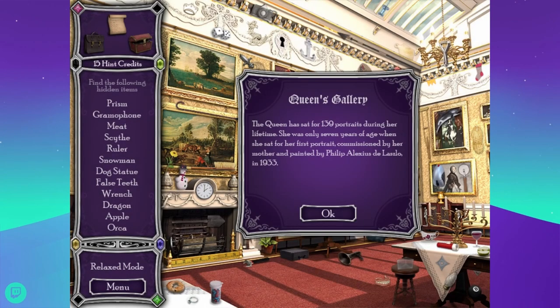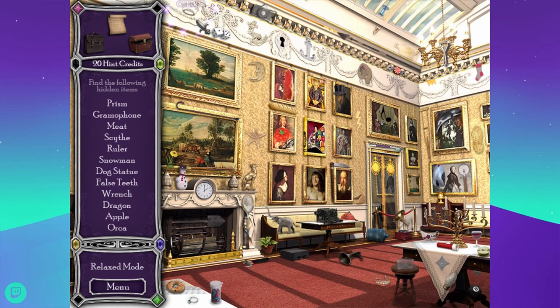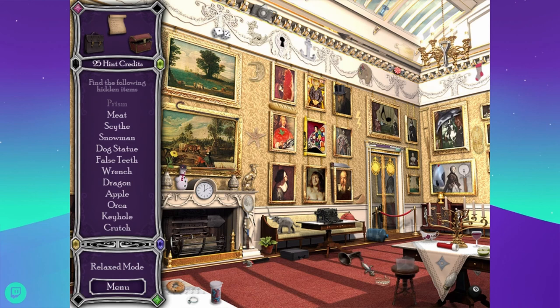The Queen has sat for 139 portraits during her lifetime. She was only seven years of age when she sat for her first portrait, commissioned by her mother and painted by Philip Alexius de László in 1933. Looking for prism, gramophone, meat, scythe, and a ruler — there's a ruler. Gramophone. Prisms are cool. A large heavy prism — it looks silvered on two sides. Meat is delicious.